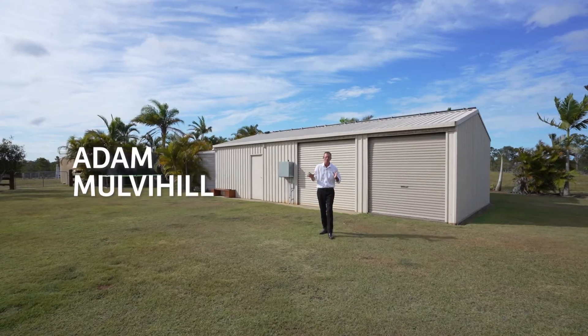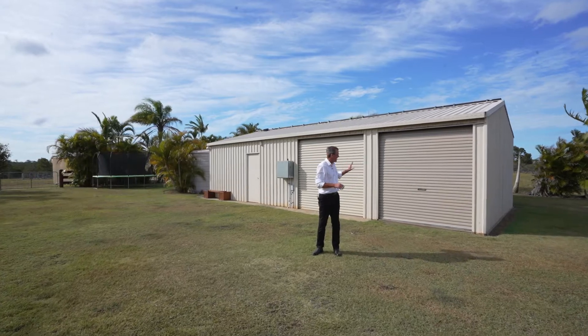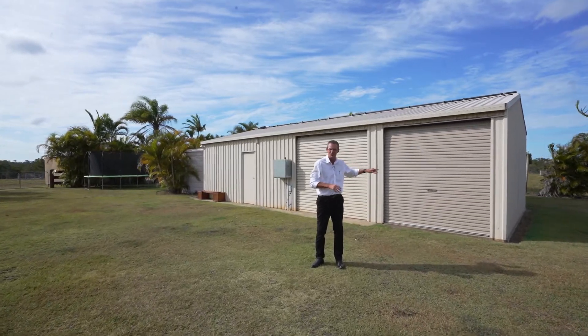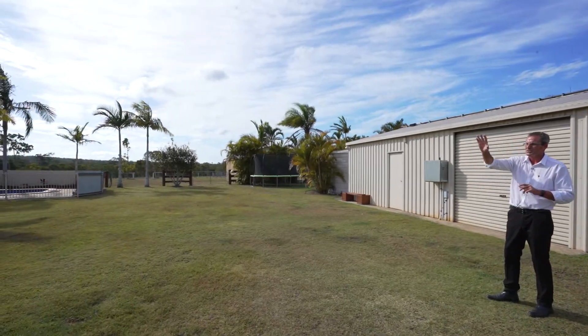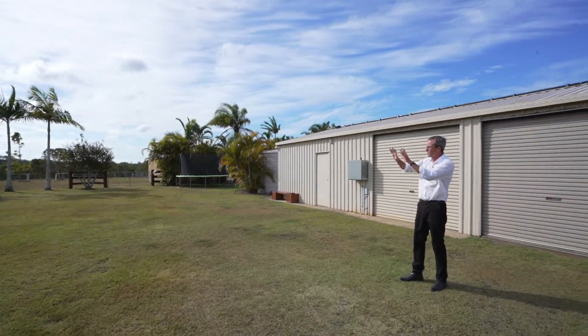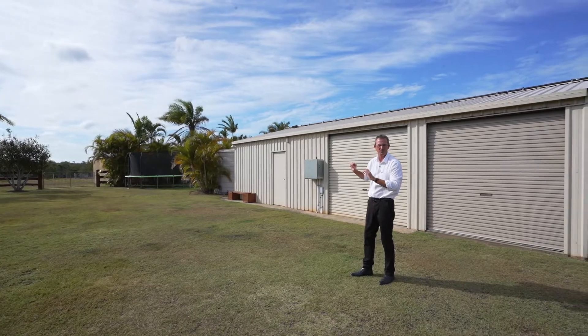This property has all the infrastructure already in place. You've got a great nine metre by three metre shed, another machinery shelter down here, dog kennels, and various shade sheds spotted around the property.